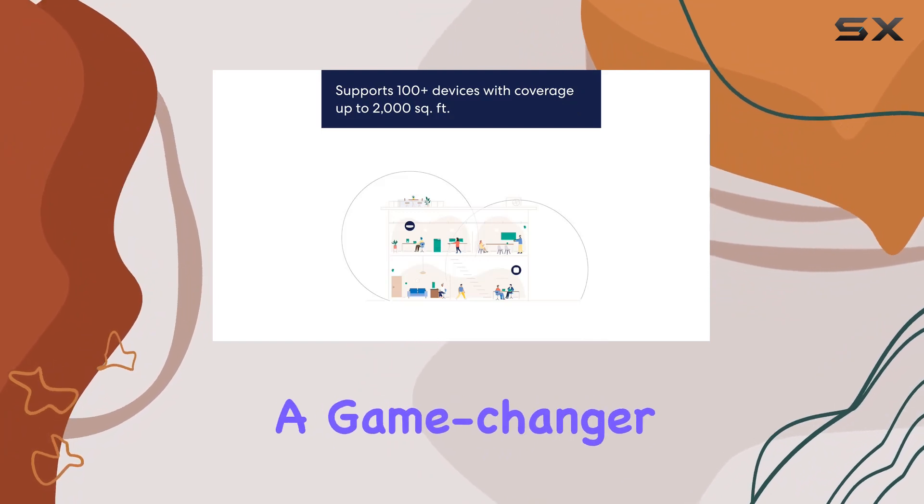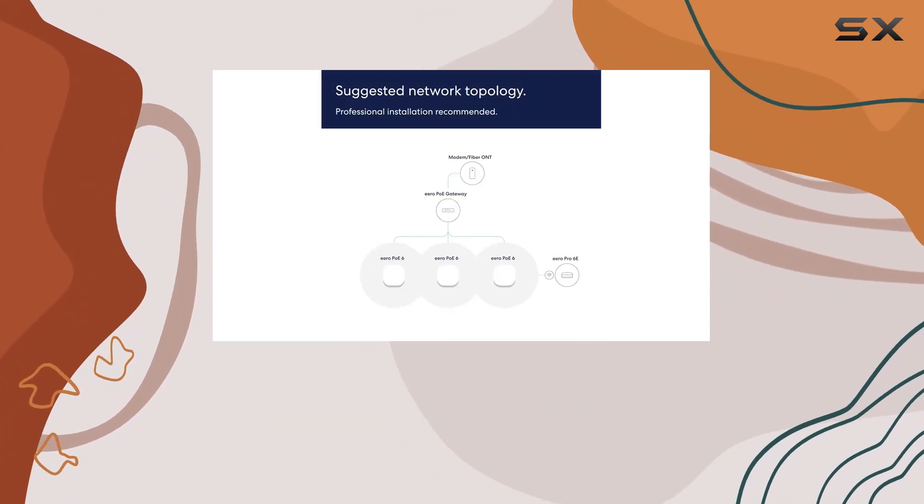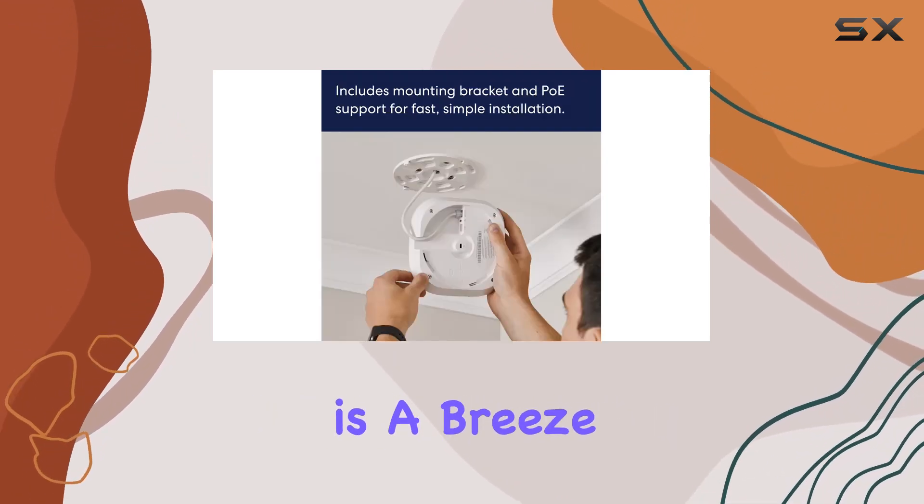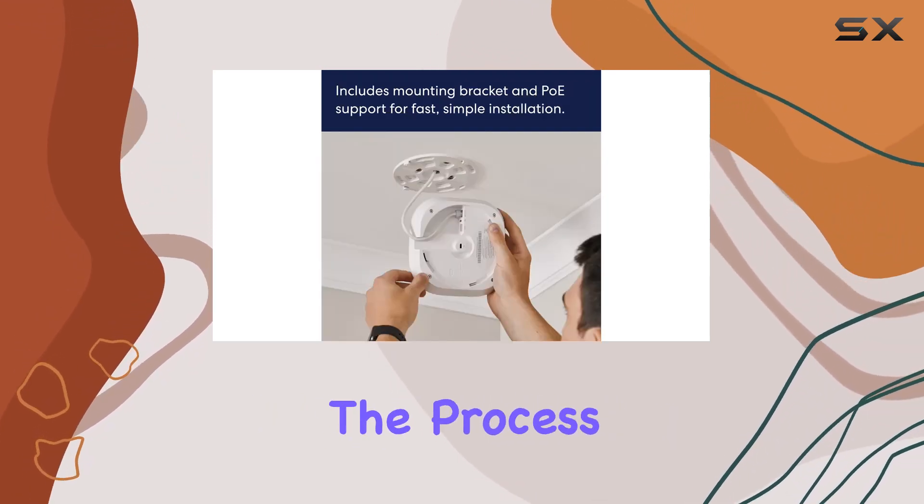The TrueMesh technology is a game-changer, intelligently routing traffic to minimize drop-offs and dead spots. Setting up the system is a breeze using the Eero app, guiding you through the process seamlessly.